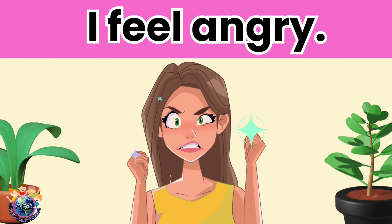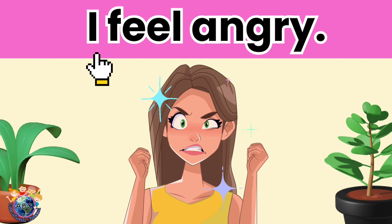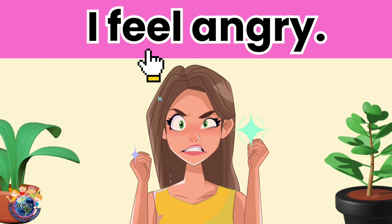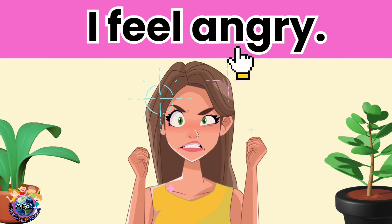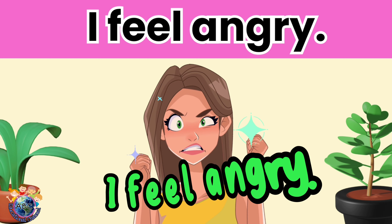Let's read. I feel angry. Let's read it again. I feel angry.